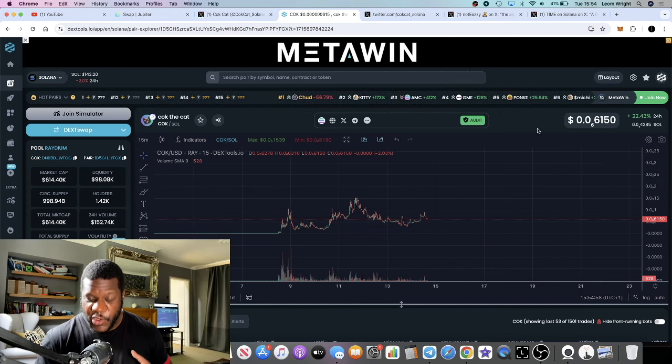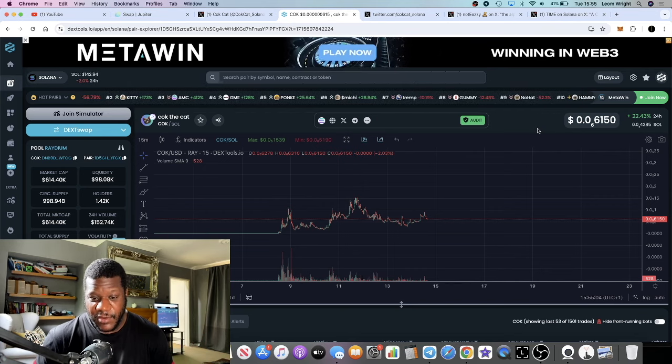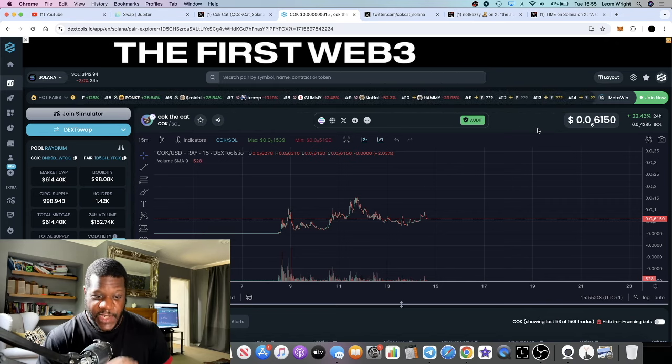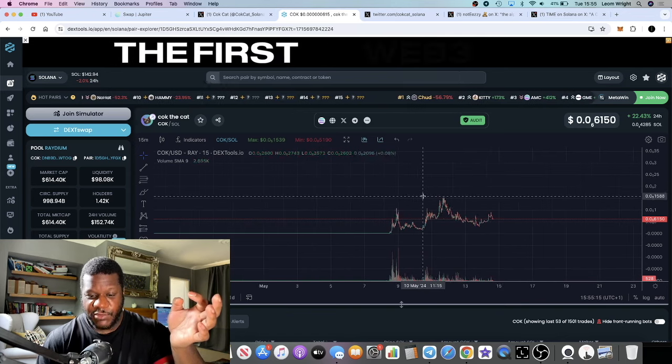Not only that, but it is actually the first cat coin on Solana. Obviously we know that cats are going crazy right now and have been dominating the market, in fact overtaking what we've seen of dog coins. And this is the first cat coin on Solana, so when it comes to narrative, this is a very strong narrative for this bull run.